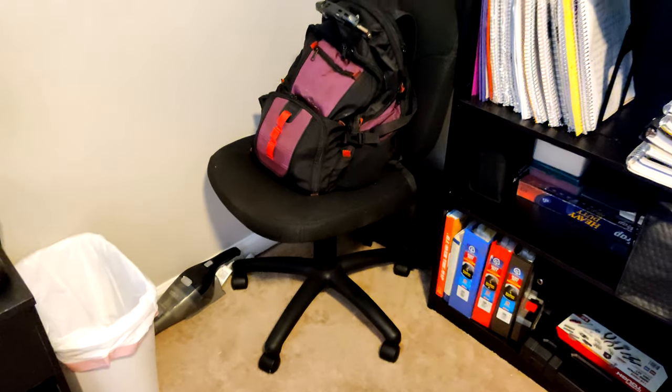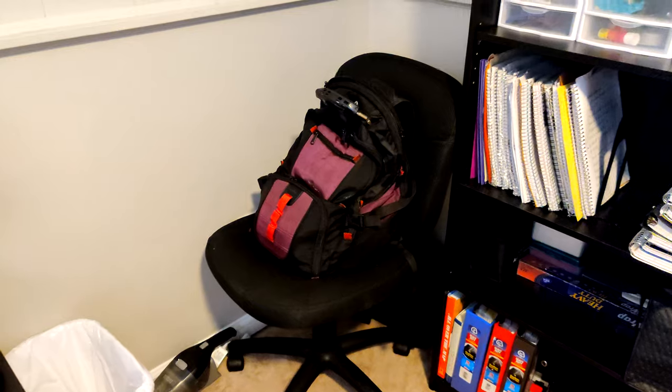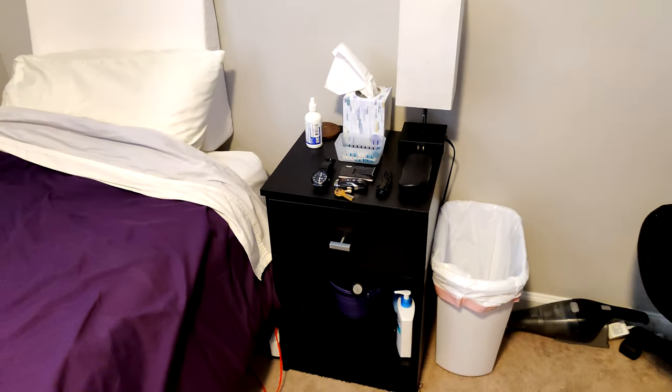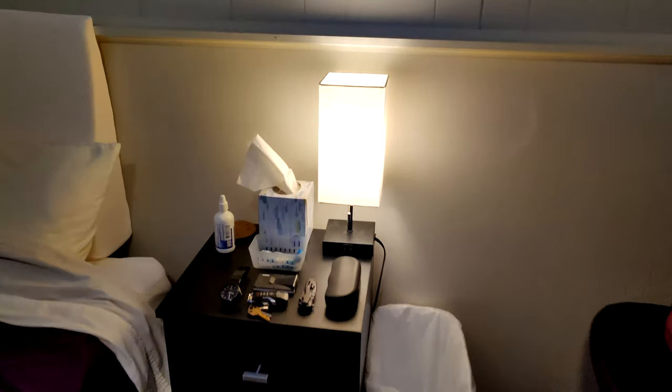Got another chair here — these are just Amazon basic desk chairs. Don't have much fancy there. Hoping to maybe get a gaming chair at some point, but these work pretty well for now. Got my purple backpack, trash can, vacuum cleaner, and my little nightstand over here. Got a cool little modern lamp that I really like to light up the space a bit more.